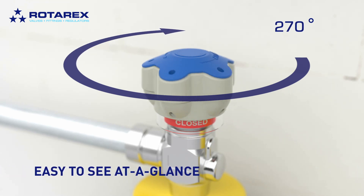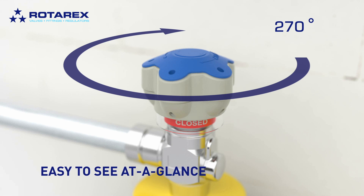So now it's easy for gas technicians to see if the valve is closed or not, even from a distance, for safer operations.